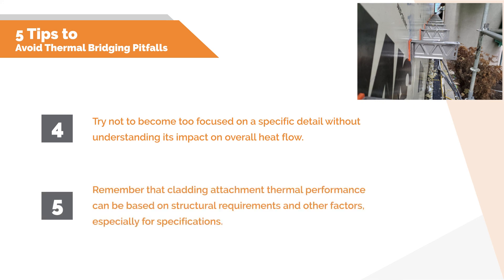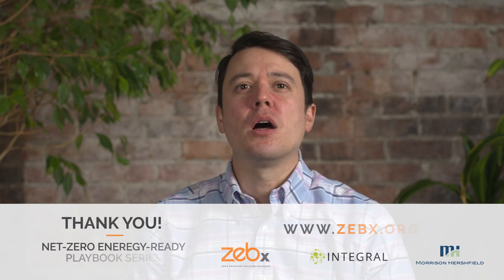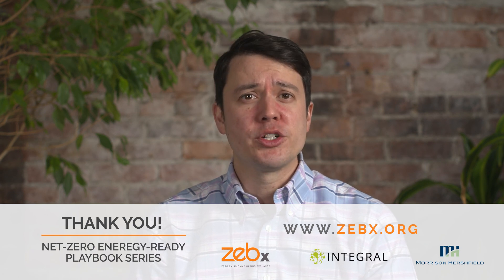Finally, don't forget that for exterior insulated assemblies that use cladding attachments, the thermal performance of these attachments is really dependent on the structural requirements and the spacing of those attachments. This is project dependent and should not be overlooked, especially when formulating specifications. For more information about this topic, please see the full playbook on the Zebex website. This presentation is part of the Zebex Net Zero Energy Ready Playbook series.